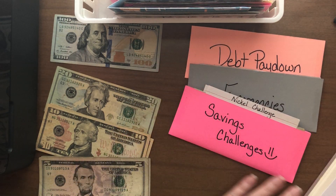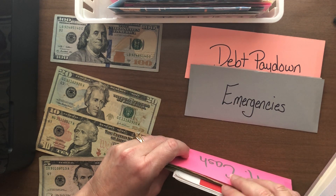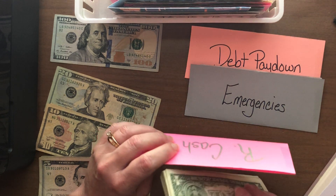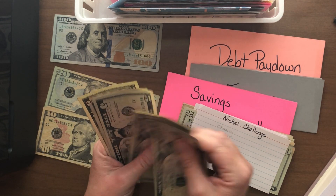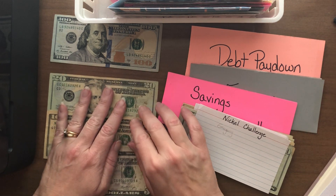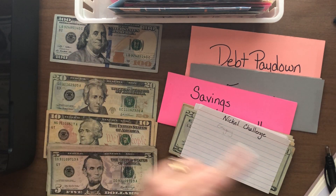Debt pay down got its extra money. Now we're going to put money into savings challenges. Why do I have an extra $100 bill? I should not have a $100 bill. 20, 30, 40, 50, 60, 70. I'm going to have to investigate that when I get done. Let's back up — did I forget to put $100 somewhere? I did. I know what that's for. Nevermind.